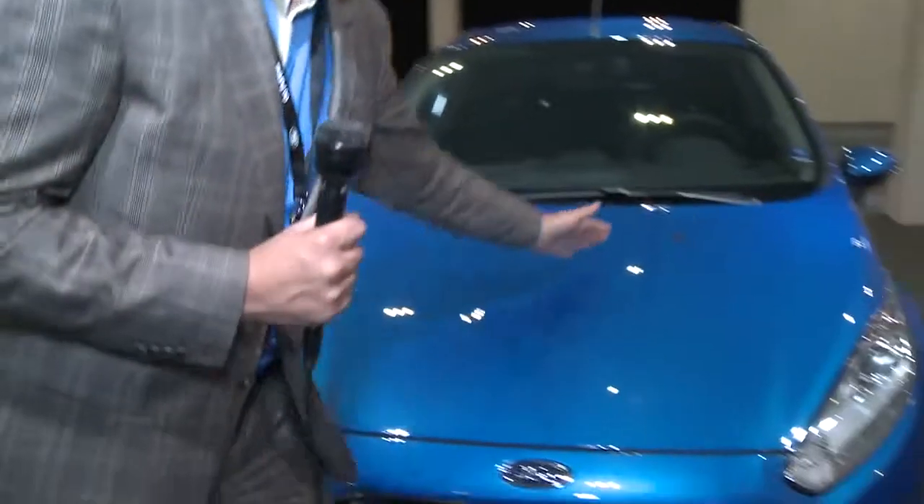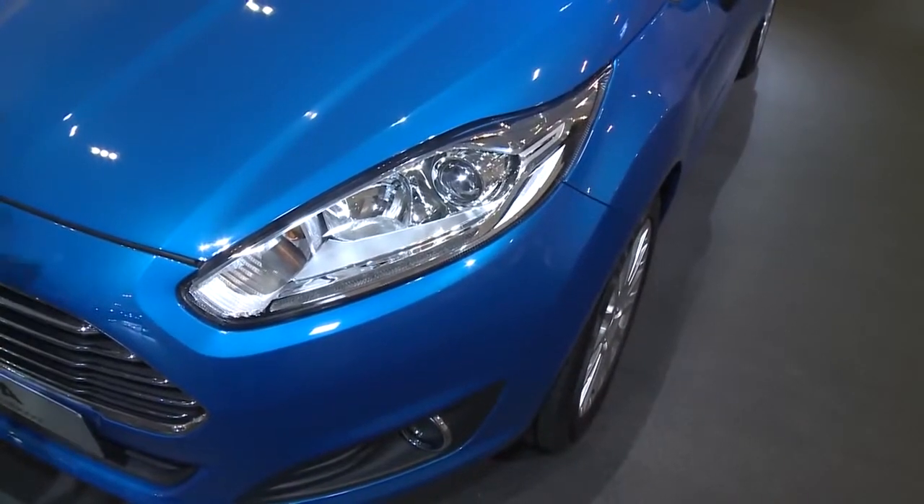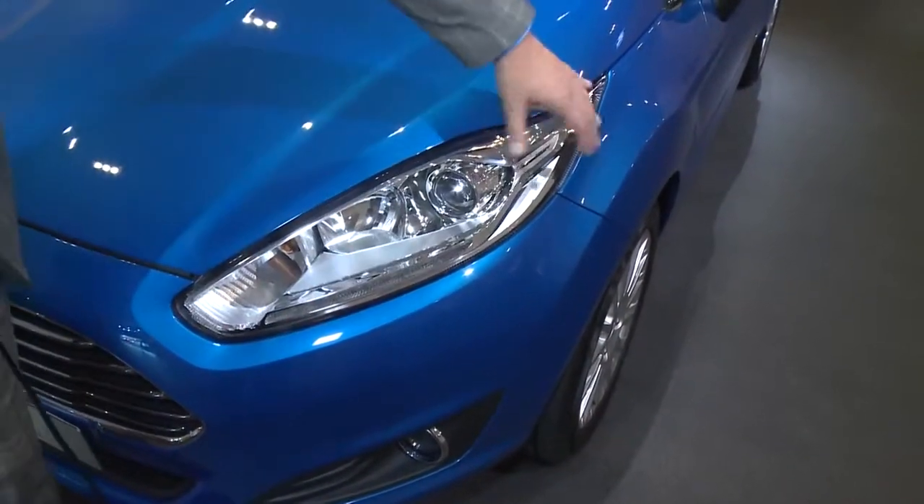On top of that, we also included much more shape, a more three-dimensionality on the hood. One part of our new DNA are those slim headlamps.